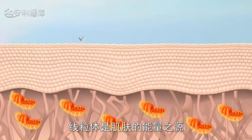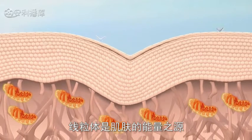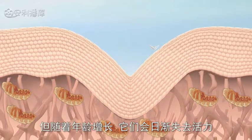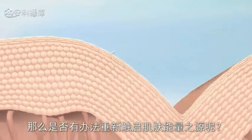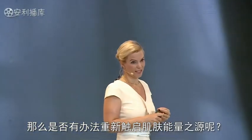They are the little power plants of every cell, and somehow they recharge the battery of the cell — but they age as well. So the question was: is there a way to recharge the battery of skin cells?